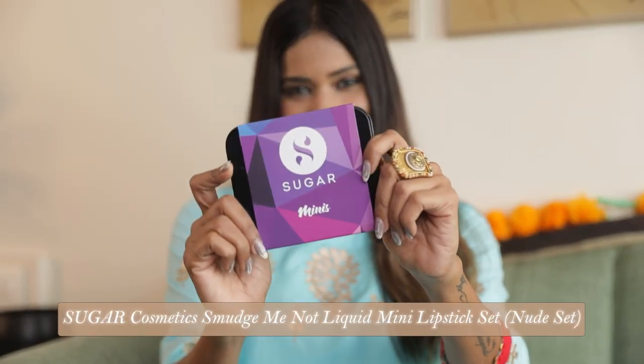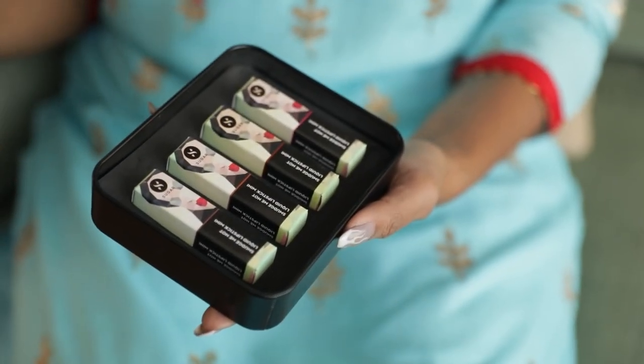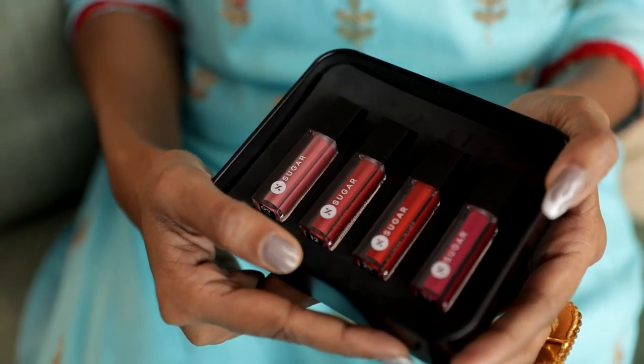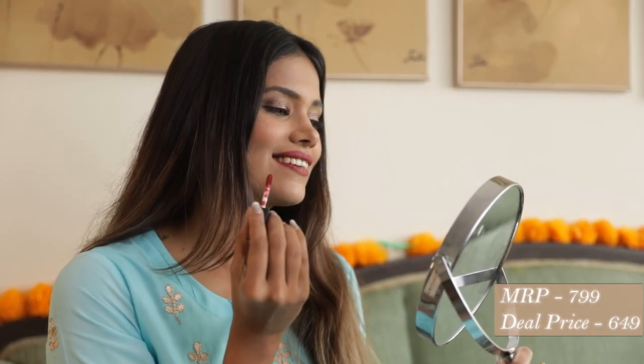Next, I have this super cute mini liquid lipstick set from Sugar Cosmetics. This set has an amazing range of lipstick colors — a bright red, a deep pink, and even a nude — so you can easily match it with your festive outfit. I'm currently wearing the shade 12 Dawn Fawn and it's super pigmented, so I suggest you apply it on your lower lip first, then press your lips together and just fill in the cupid's bow and you're good to go. It was originally priced at $7.99 and I got it for $6.49.